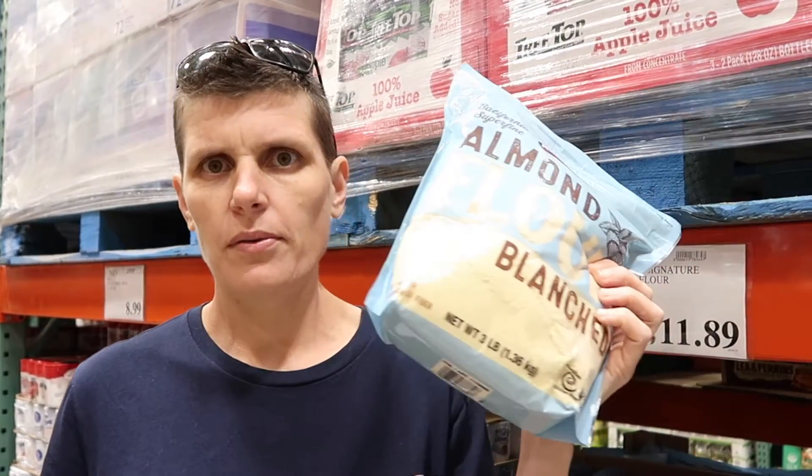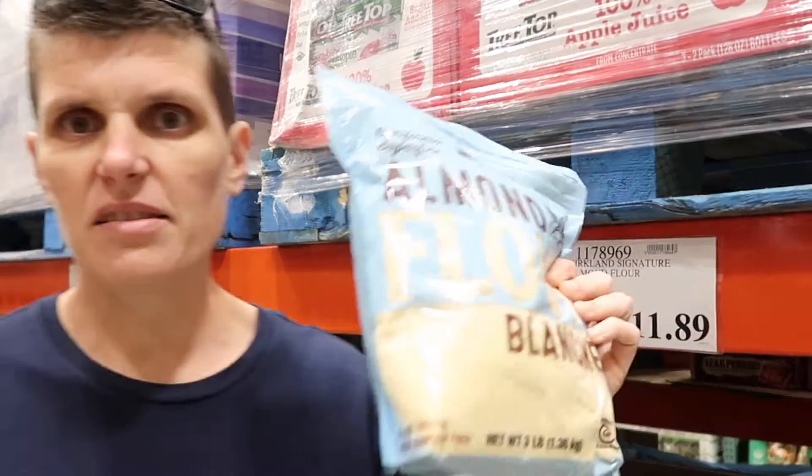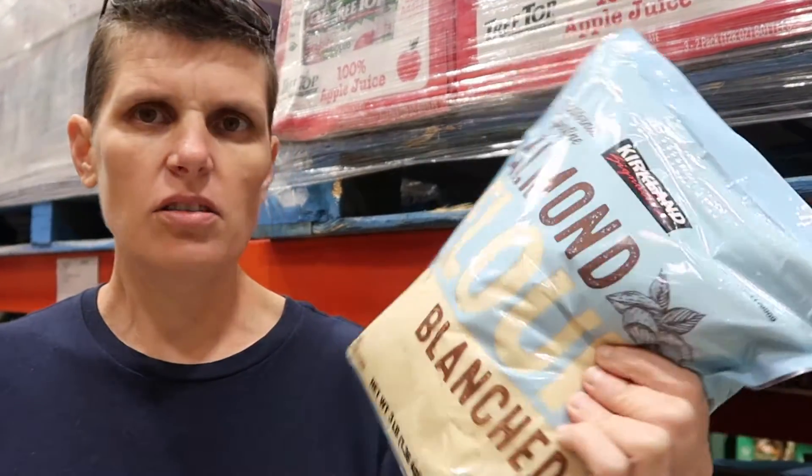Almond flour — another really expensive product in Australia. This is 1.3 kilos, three pounds, and it's under $12 — bargain. It looks super fine compared to what we get in Australia. It's not like the coarse stuff we get at home — it's more like a proper fine flour.